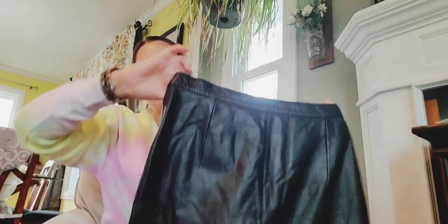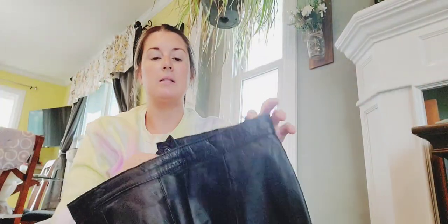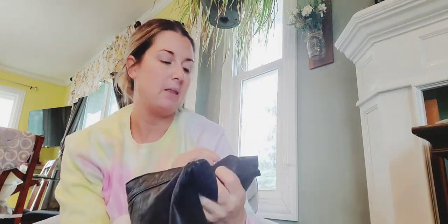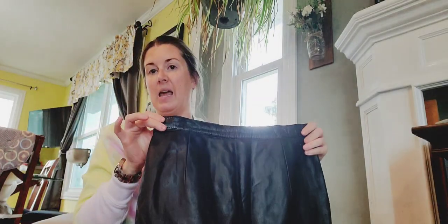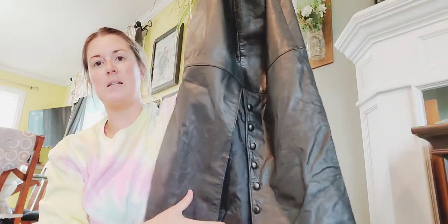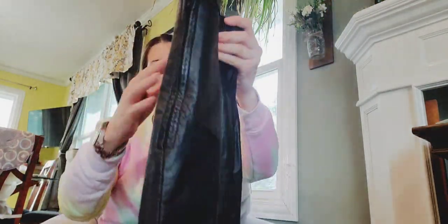Here's an 80s midi patchwork skirt. I really like this one — it's not super small. Typically when I find these they're like an extra small, but this is a vintage 11/12, which I think is like an 8, maybe down to a 6. The thing I love about this one is the back has a vent with button detail accents. Midcalf length.